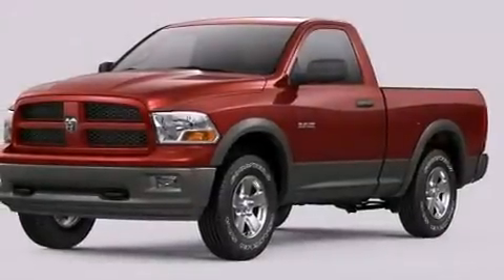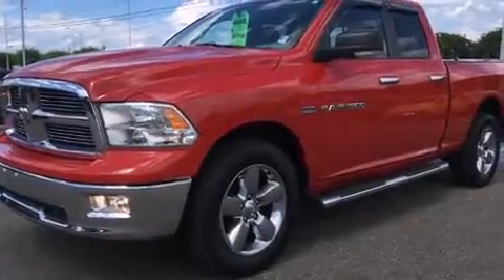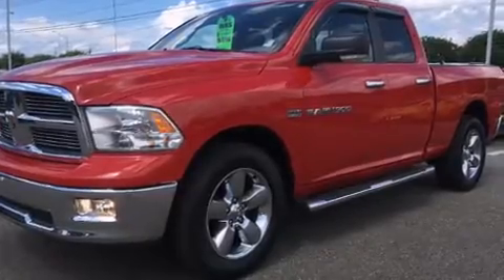Climb inside the 2012 Ram 1500. Smooth gear shifts are achieved thanks to the powerful 8-cylinder engine. And for added security, Dynamic Stability Control supplements the drivetrain.